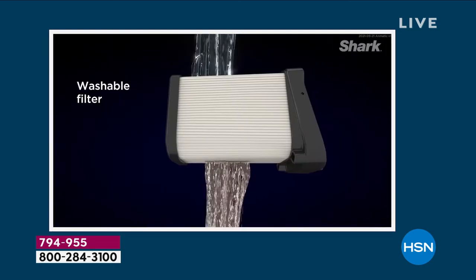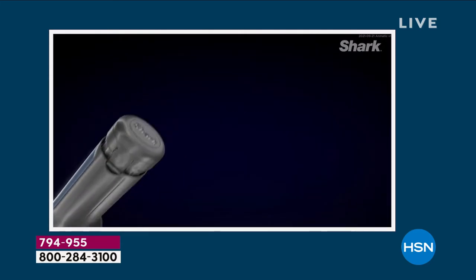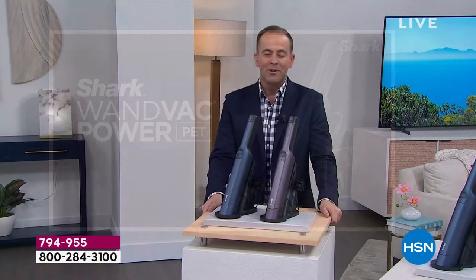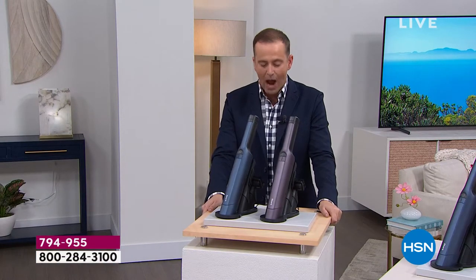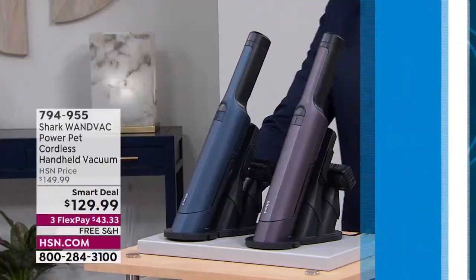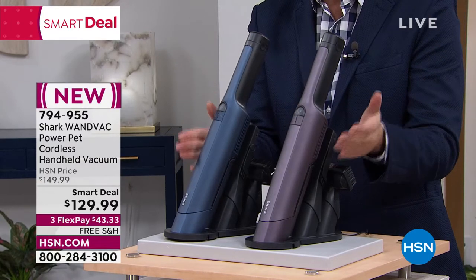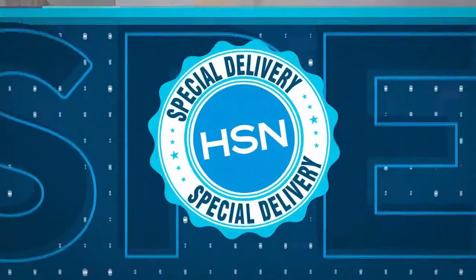We're going to talk about all the features and benefits — the dock is ready to go with tools included. As an Open House viewer, you will be the first to order it. The most common price you'll see online is $150; we are presenting this tonight at $129.99 with free shipping and handling and flex pay available. This comes in blue and purple.